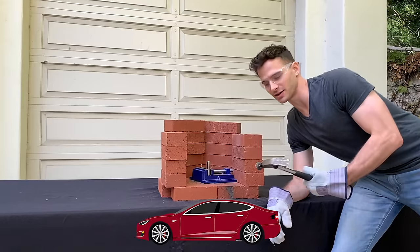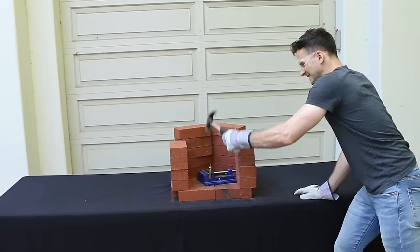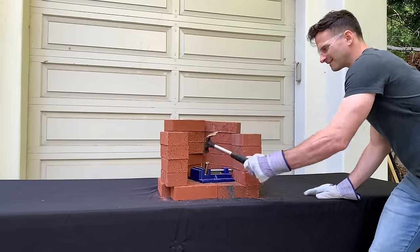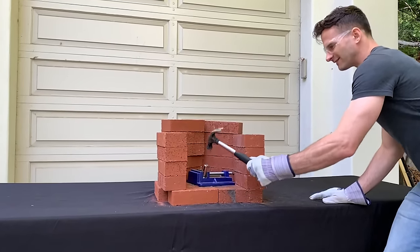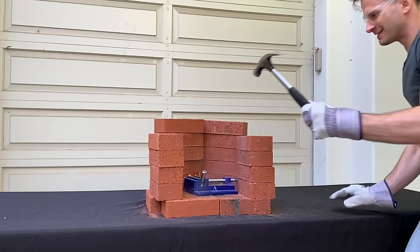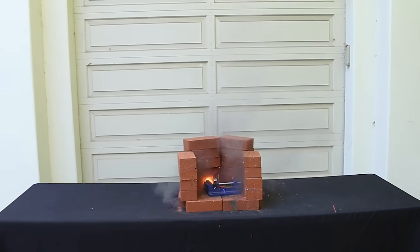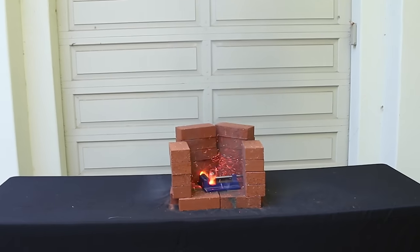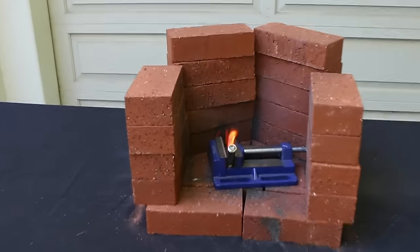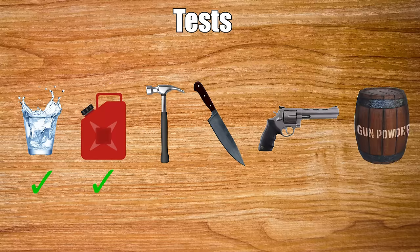New scenario: you're driving your Model S just under an anvil. The battery takes the impact. It's not entirely impact-proof, but surprisingly it held up really well.